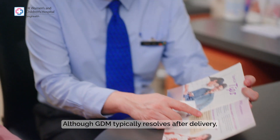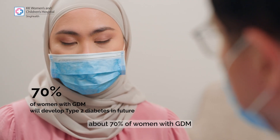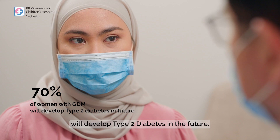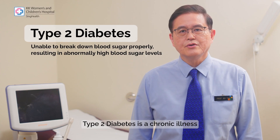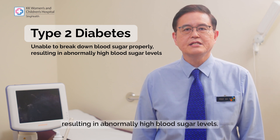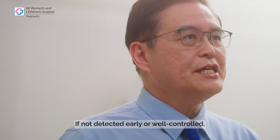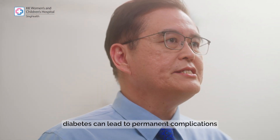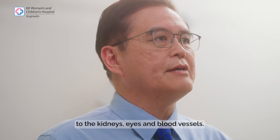Although GDM typically resolves after delivery, about 70% of women with GDM will develop type 2 diabetes in the future. Type 2 diabetes is a chronic illness in which the body is unable to break down blood sugar properly, resulting in abnormally high blood sugar levels. If not detected early or well controlled, diabetes can lead to permanent complications to the kidneys, eyes, and blood vessels.